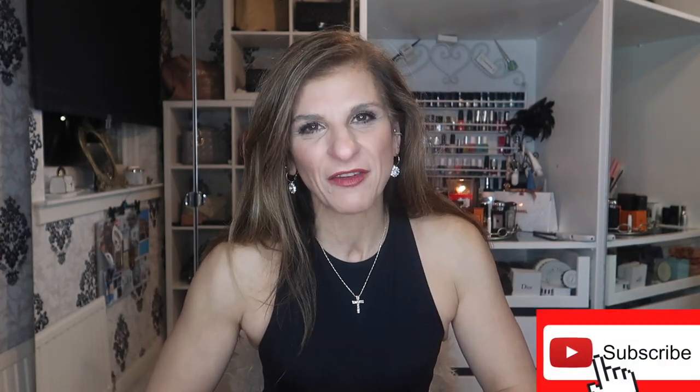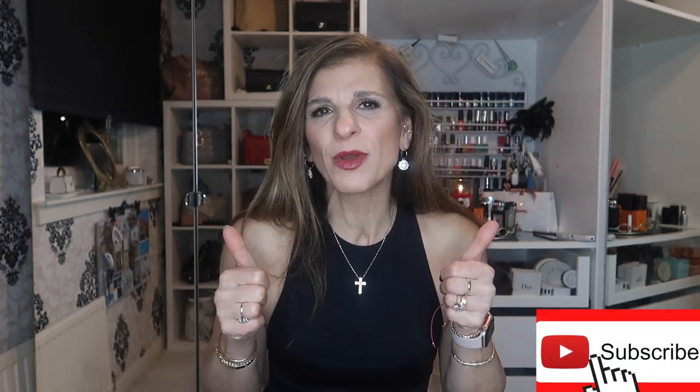But before we get into all of that, I would love for you to subscribe if you haven't already — a thumbs up is always very much appreciated. Sit back, enjoy, make sure you have your favourite beverage at hand. I have a large glass of Pinot Grigio. Cheers!